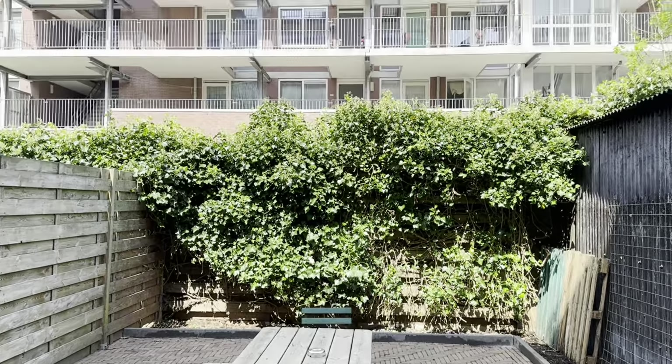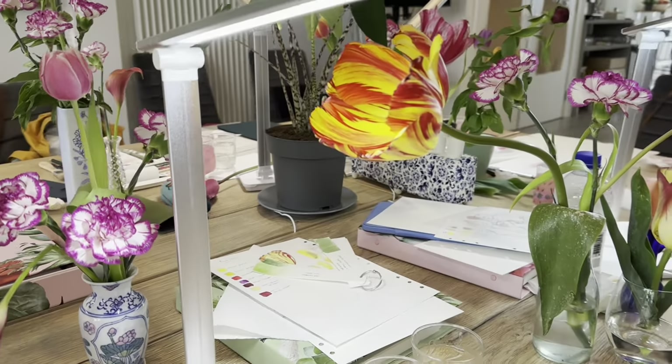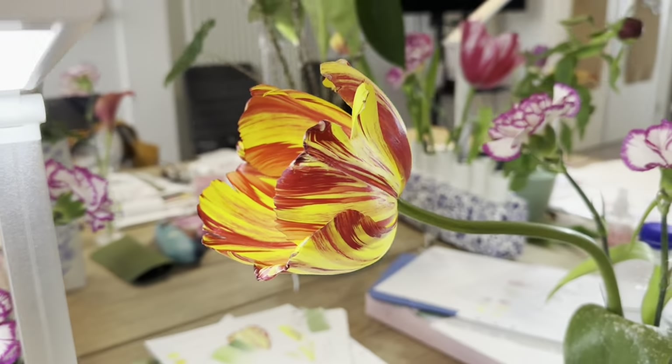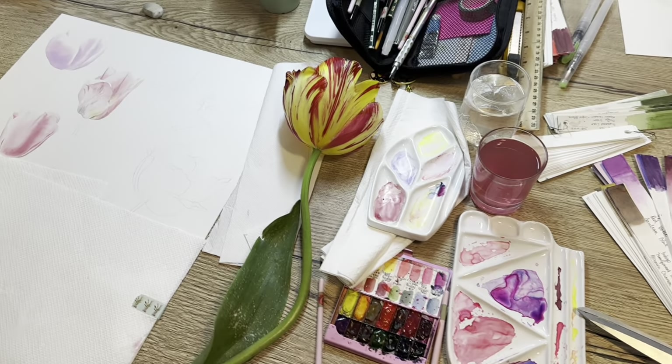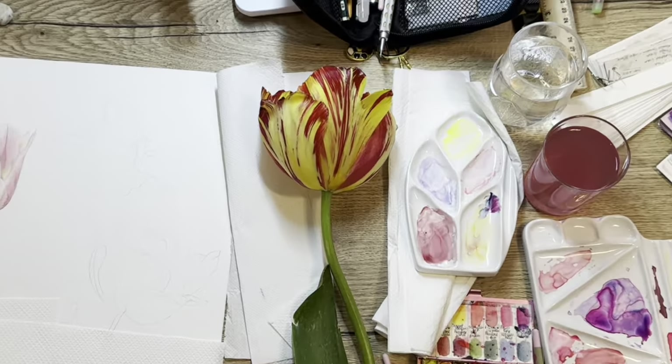Tulips from the local tulip grower are an amazing addition to our table setting and a real subject to paint from — to compare colors and see the actual form. Nothing can be better than having a real subject in front of you.